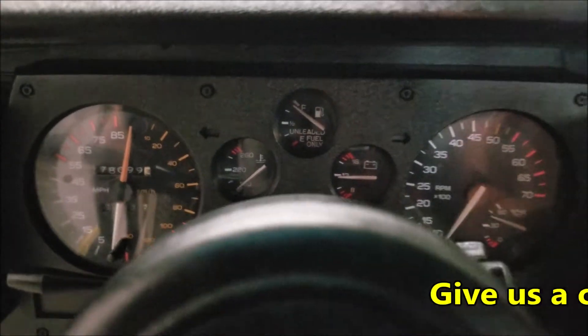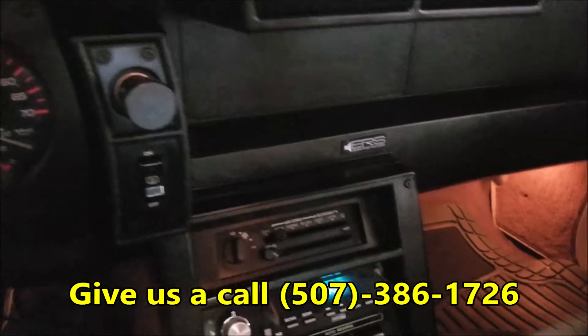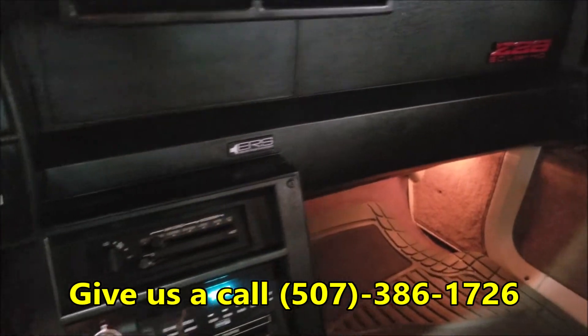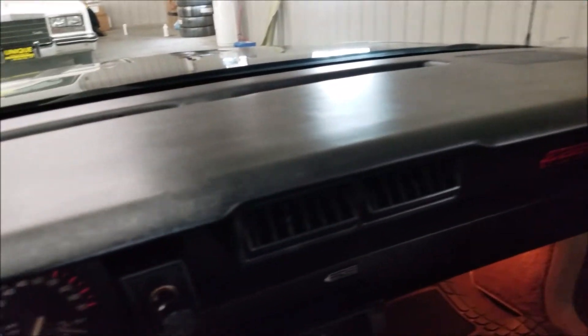Great — starts right up. You can feel the air conditioning does blow cold, and there's a nice little rumble out of that V8. Check out that dash closely.